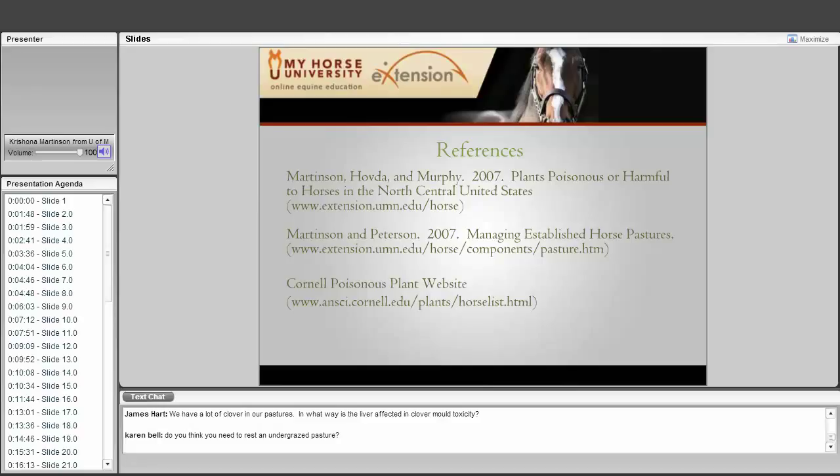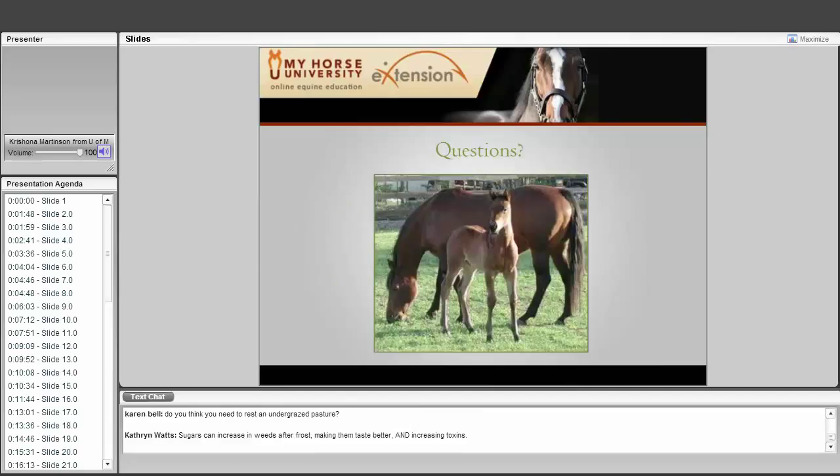One reason for doing this webinar is that we recently published a book: Plants Poisonous or Harmful to Horses in the North Central United States, which covers all of these plants in much greater detail, including the horse treatment section. It is available on the University of Minnesota horse web page. We also have resources on managing pastures, and Cornell has an excellent website with all types of poisonous plants for a number of species.